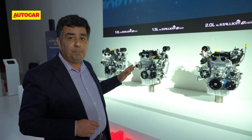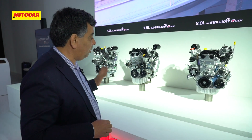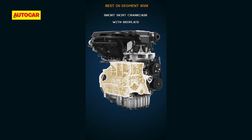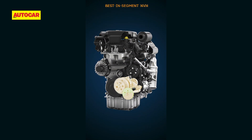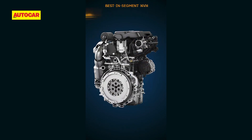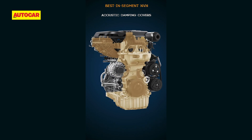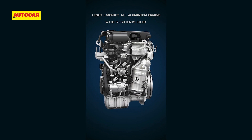There are also a lot of NVH improvement techniques used here. The crankcase is very stiff, so vibration is quite reduced. All three engines have a dual mass flywheel, which further minimizes vibration. There's a real focus on smoothness and refinement across the entire engine family.